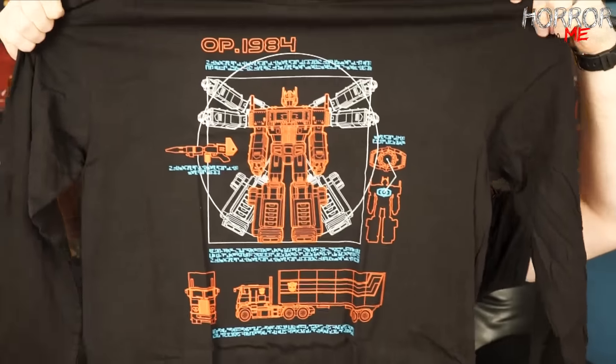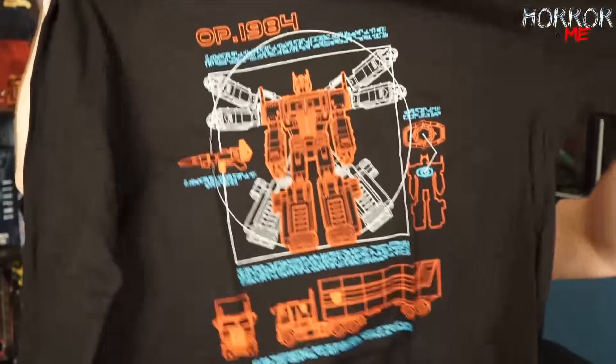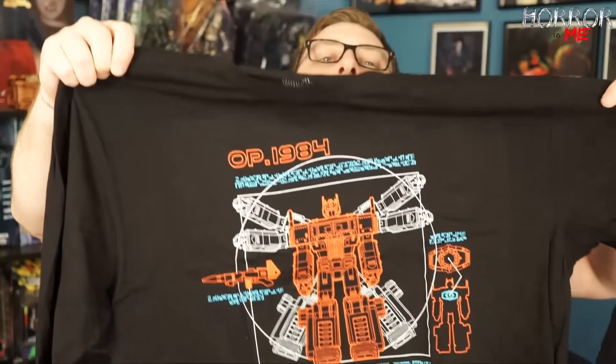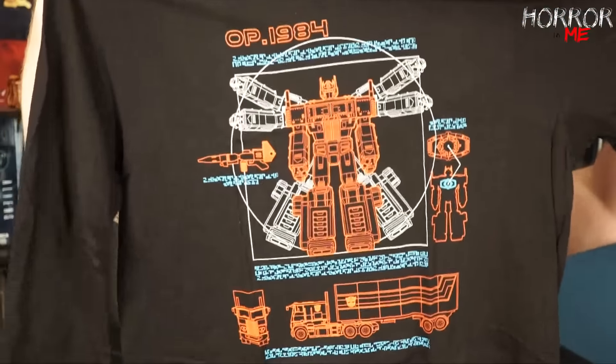I really like the Loot Crate DX because the apparel they include is usually a little bit higher end than a t-shirt — often you'll get a sweater, a hoodie, or something like this long sleeve. I really like that the Loot Crate DX includes stuff like this. I'll definitely rock this. Let me just make sure it's my size — and it is — so we'll set that aside.